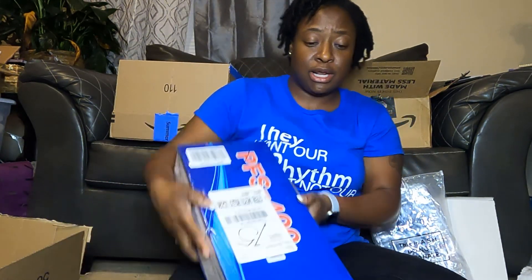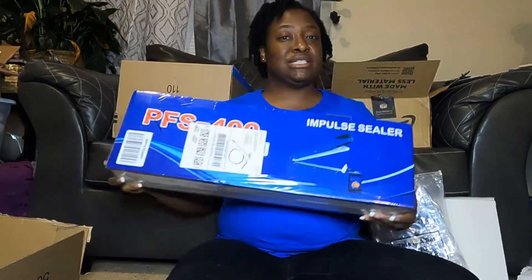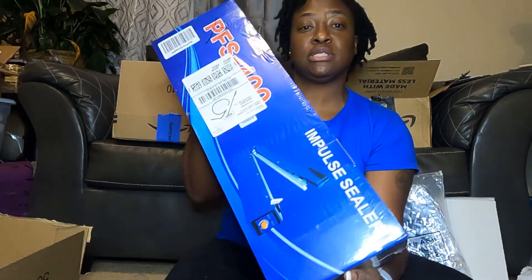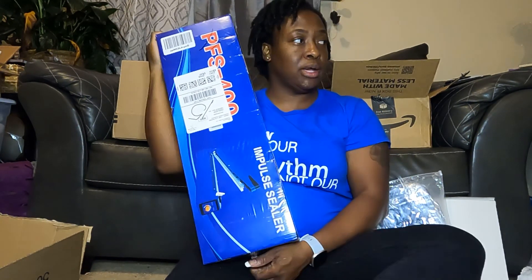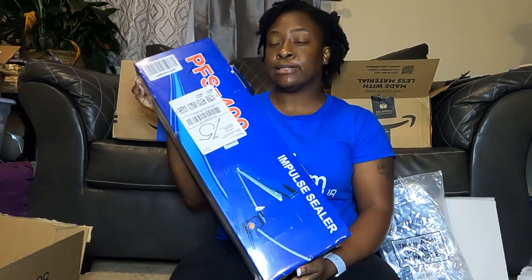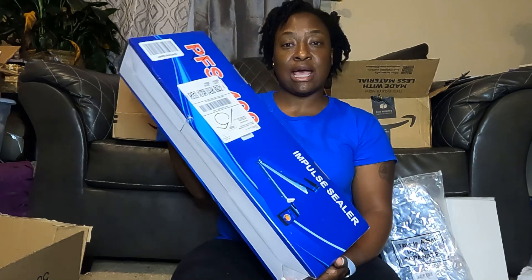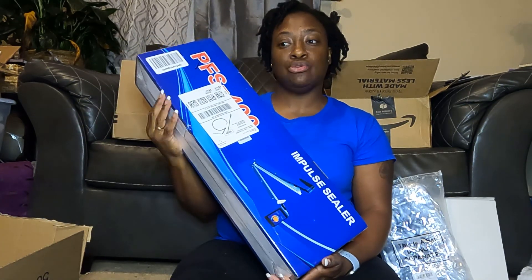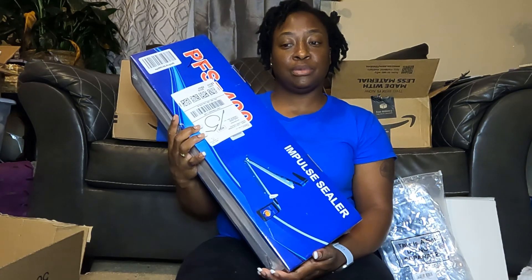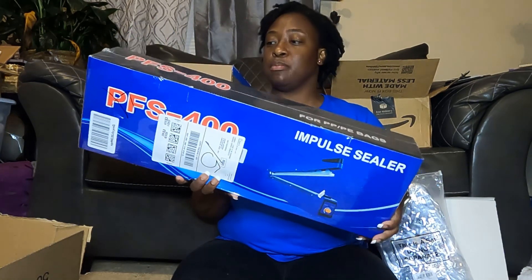And one last thing — I'm glad I live in a safe neighborhood because this came just like this, totally exposed. This is an impulse sealer. When you use shrink wrap from a roll, you can seal the sides with this. I got it because when I do my cutting boards, I seal them in shrink wrap, and I've been taping up the sides — it's just too much to look professional. So this will help me package things up nicely.